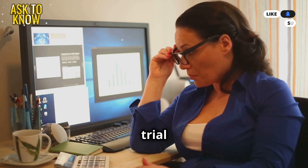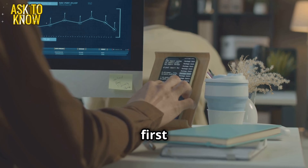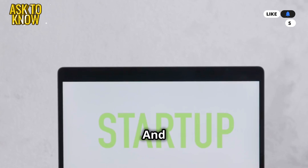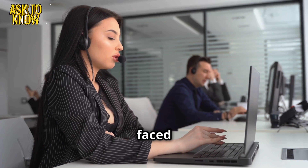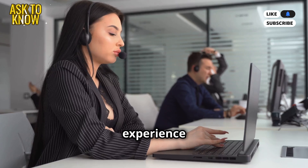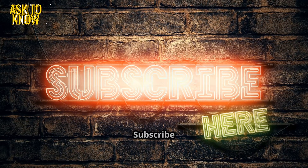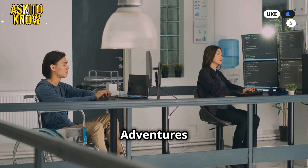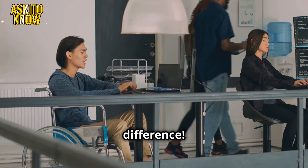Alex says: 'Emily, that was a trial by fire, but you did great.' Emily replies: 'This was wild — I think I just survived my first real IT battle.' Alex adds: 'And guess what? Tomorrow will be even more exciting.' Have you ever faced an IT nightmare? Share your craziest help desk experience in the comments below. Don't forget to like, share, and subscribe for more IT adventures on the Ask2Know channel. Learn with the difference.